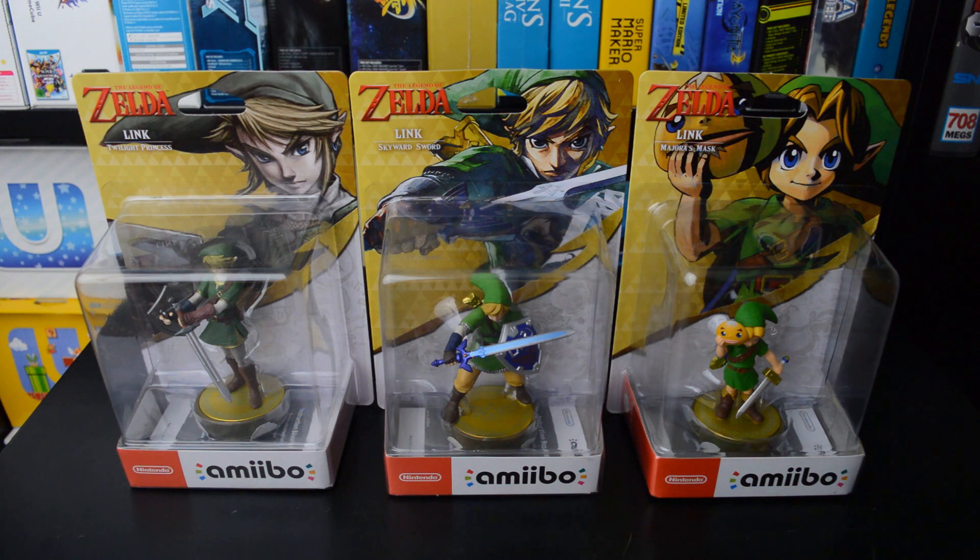As for amiibo functionality in Breath of the Wild, the Twilight Princess Link functions the same as the Smash Brothers Link. Whereas Skyward Sword Link can give you the Sky Cap, Sky Tunic and Sky Boots. And the Majora's Mask Link is of course the most exciting one, giving you Fierce Deity Link Armor and Sword.